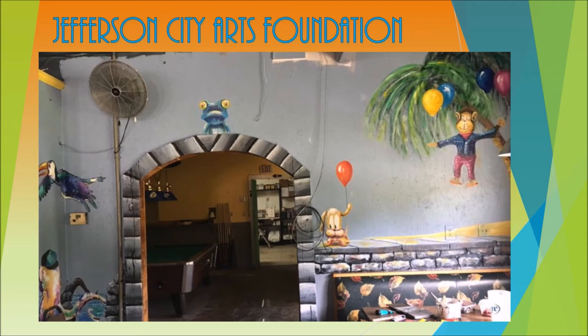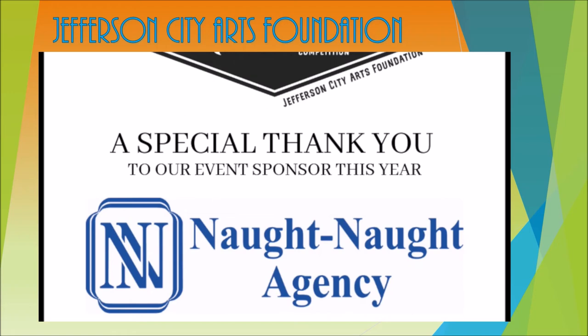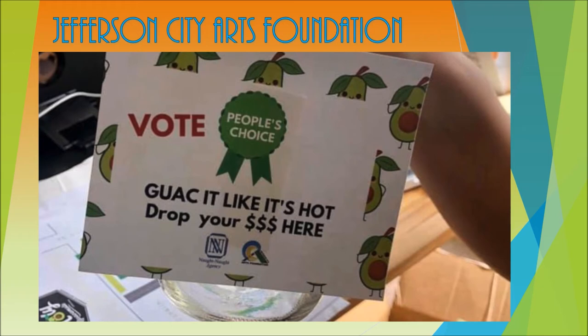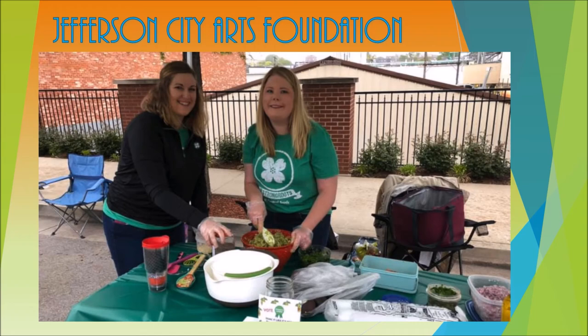Take a stroll down High Street and enjoy Dennis Holliday's detailed art style. Holy Guacamole is an annual event the Foundation started last year, where teams made up of different businesses and organizations around Jefferson City compete for the best guacamole recipe. Numerous awards are given — both judge's choice and people's choice. Snack on some chips and guac, sip on a margarita, and enjoy the entertainment. Proceeds from the event benefit the many projects of the Arts Foundation.